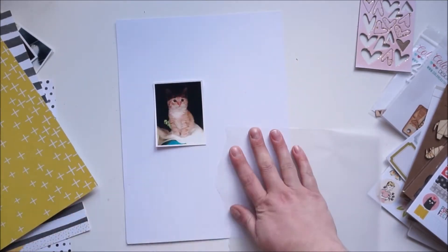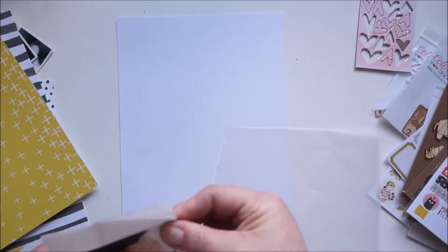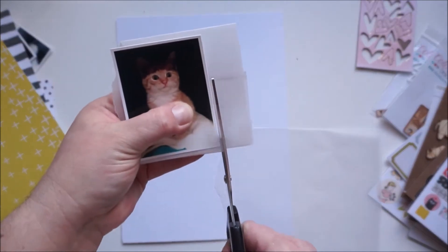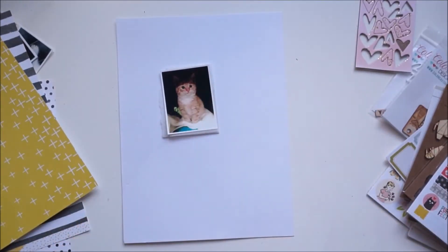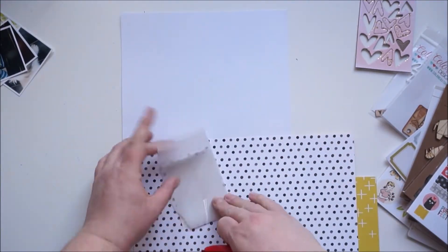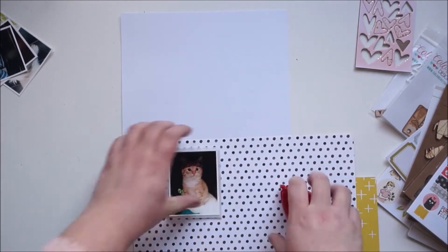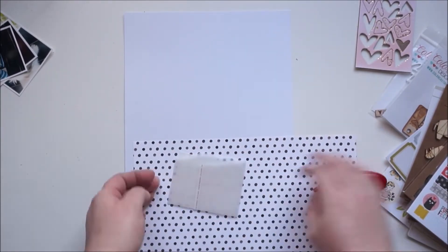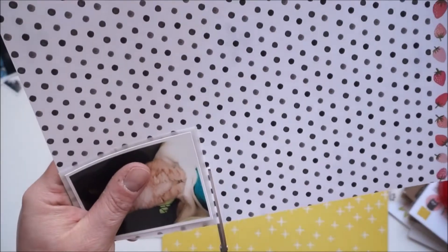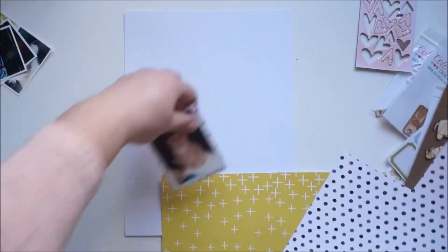American Crafts. That picture is from the night we found that little furry baby. He was screaming outside of the house and we were actually looking for another cat who was lost or missing, and we found him instead. I backed my paper on some vellum.